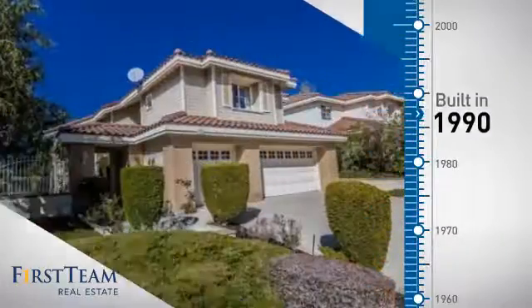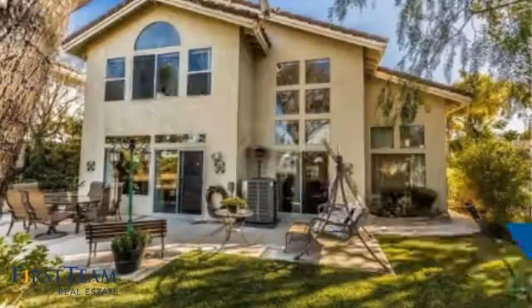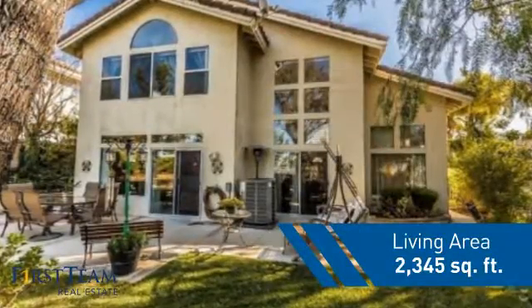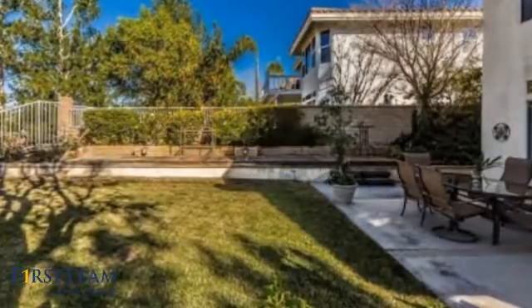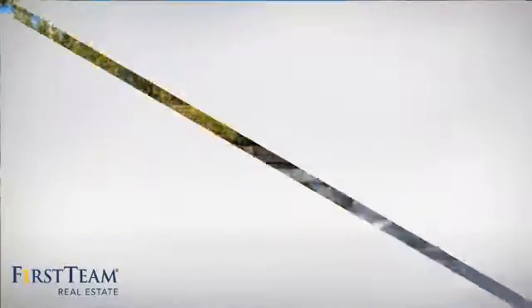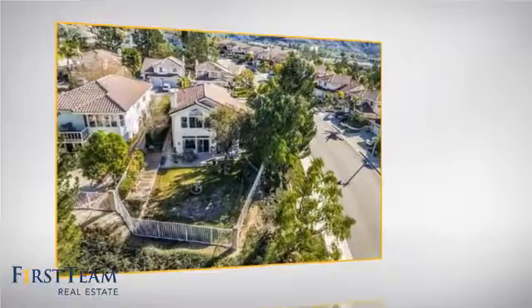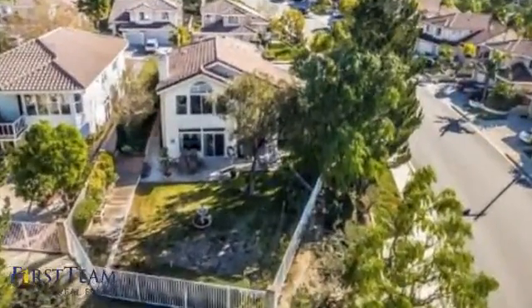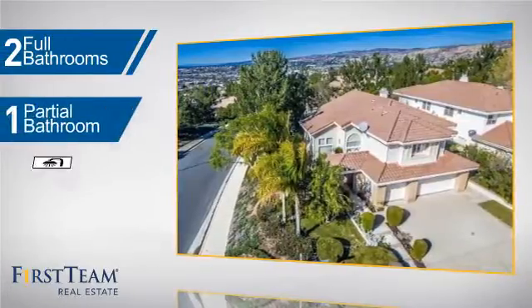This property was built in 1990 and features over 2,300 square feet of living space, giving you a spacious layout to play host or kick back and relax after a long day. Inside you'll find three bedrooms so everyone has a private space to come home to, as well as two full bathrooms and one partial bathroom.